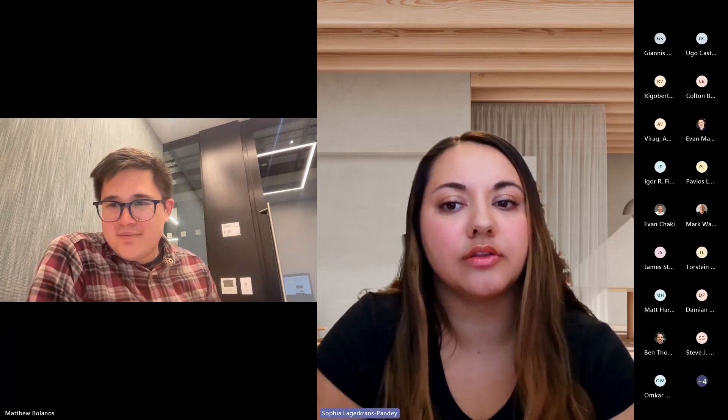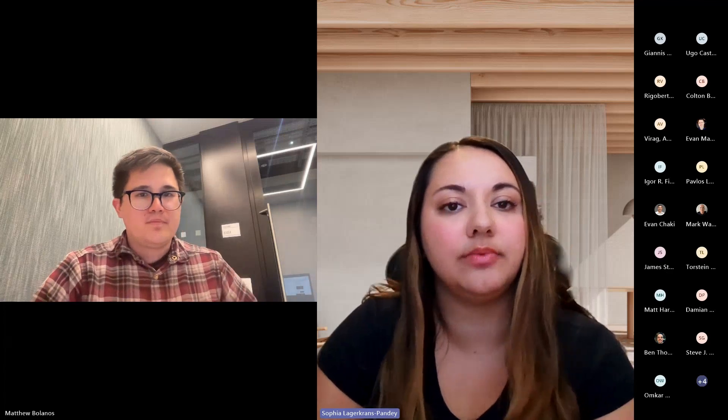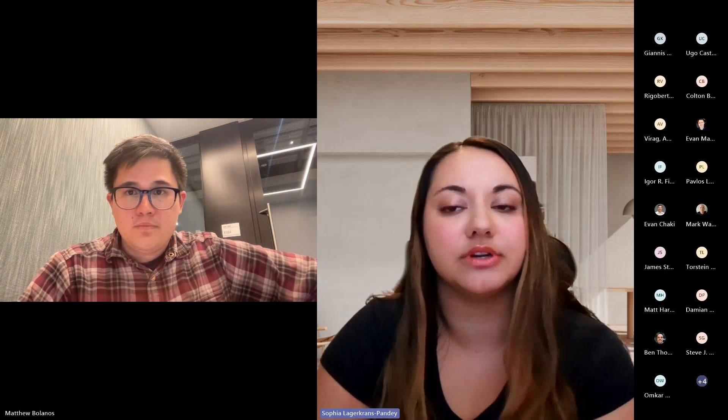There's a question about where the recorded office hours are located. I'll post a link — it's the Microsoft Reactor YouTube channel. We have a playlist for all the recordings. There are a couple from the previous weeks that have not yet been uploaded but should be within the next couple of days.